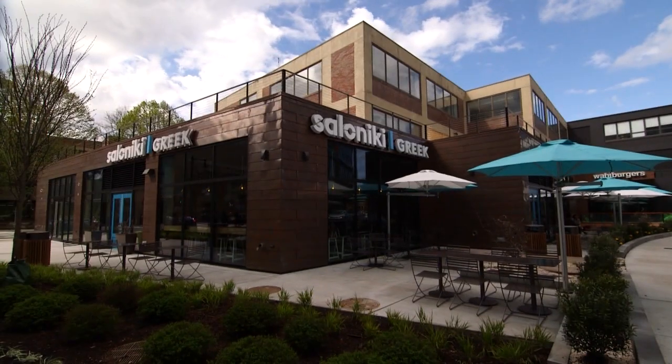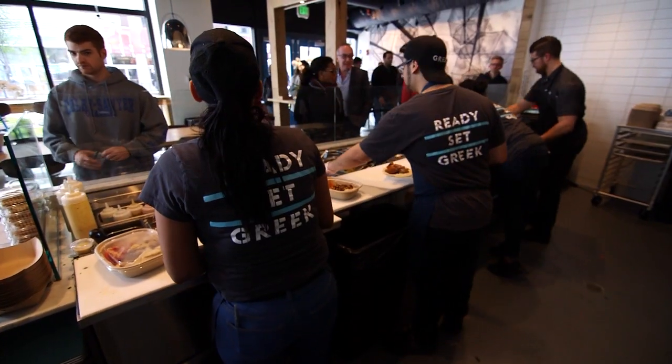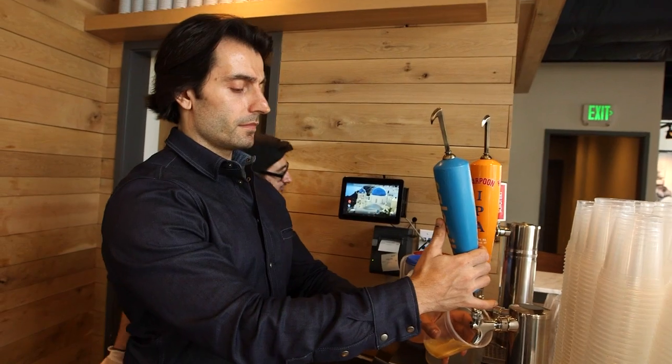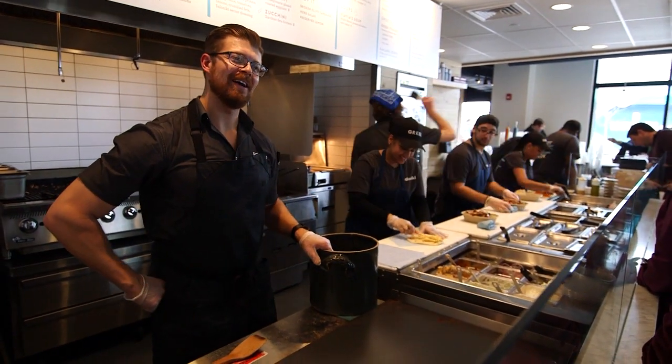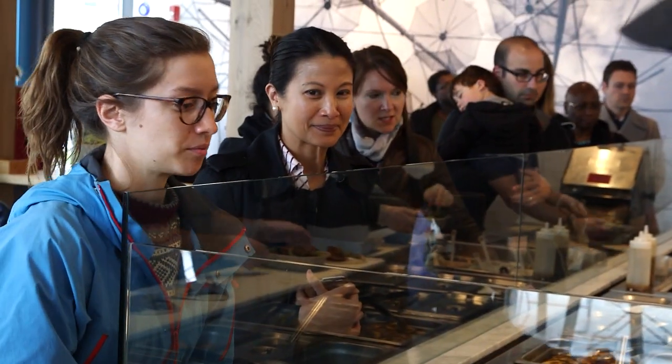An instant hit since the day it opened, Saloniki Greek is a fun restaurant run by a serious culinary team, including Chef Jody Adams, CEO Eric Papachristos, and General Manager Jonathan Mendez, who were inspired to bring a new kind of experience to Boston's Fenway neighborhood.